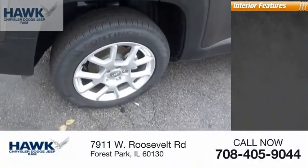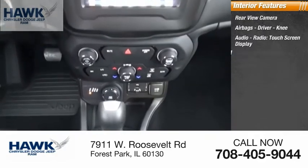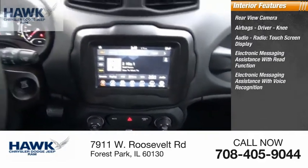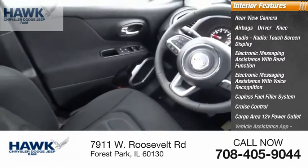Inside you'll find a rear view camera, airbags, driver knee airbag, audio radio touch screen display, electronic messaging assistance with read function and voice recognition, capless fuel filler system, cruise control, cargo area 12-volt power outlet, and vehicle assistance.